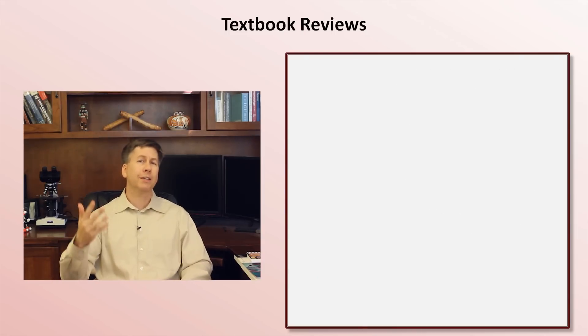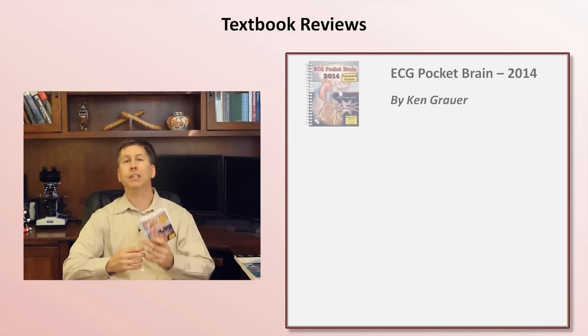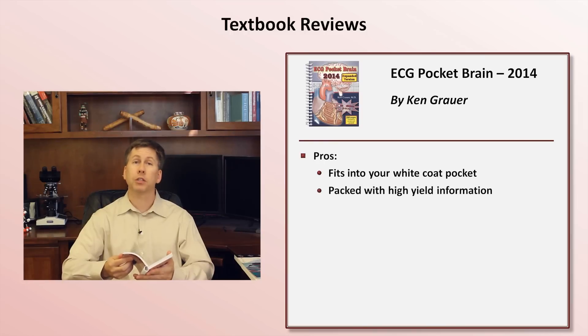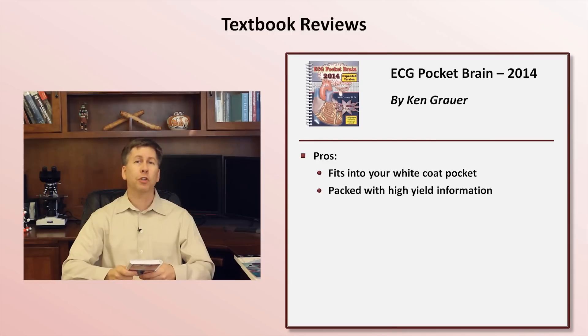The good news is that this book's author has been self-publishing a whole collection of new titles. Most relevant to this discussion are the pocketbooks — in particular, this one here is called ECG Pocket Brain. This will fit into your white coat pocket, but its 260 pages are packed with information. It probably has the highest amount of helpful information per page of any EKG resource I've come across. One of my students referred to its outstanding clinical pearl to page ratio.